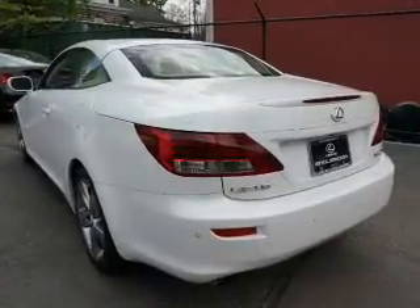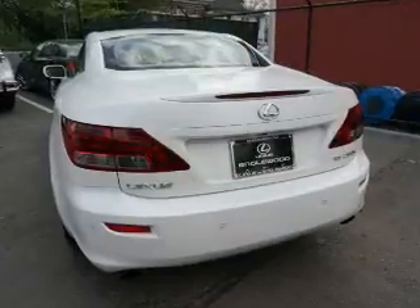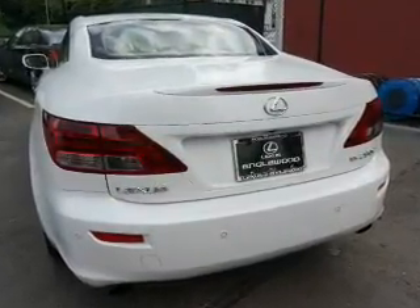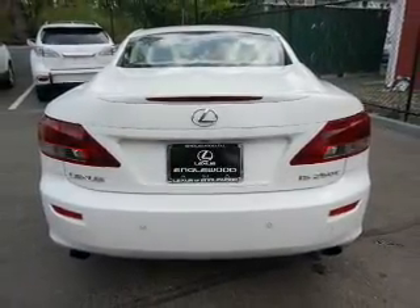Inside you'll find leather seats, heated seats, Bluetooth connectivity, an auxiliary input, steering wheel controls, push button start, automatic climate control, front airbags, side airbags, and side impact door beams.